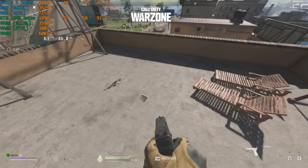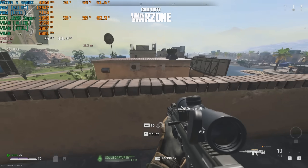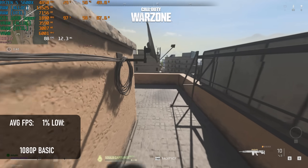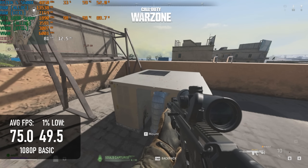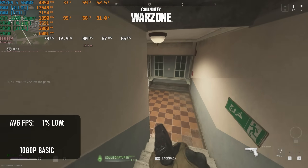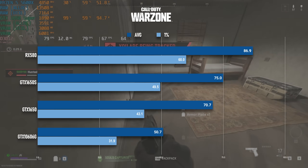Call of Duty Warzone gives a pretty interesting result. The 1060 absolutely fell apart in this title, only reaching 50fps at 1080p basic, and the 1650 Super blitzes it by a 50% margin. It's still about 10 frames short of the RX 580, however, and only about 4 frames better than the non-Super 1650.